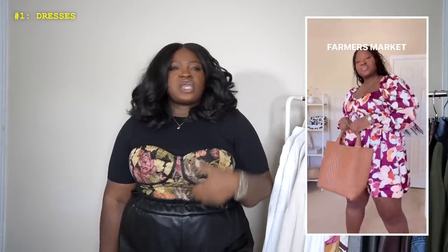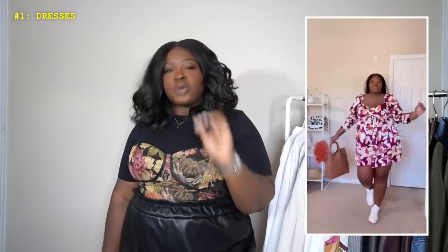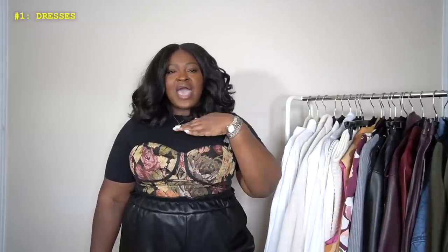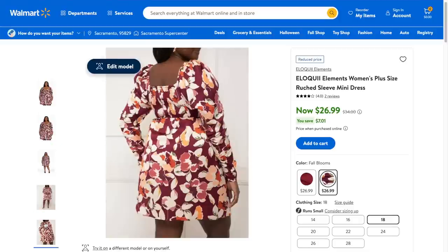I'd recommend this dress for pear-shaped, hourglass-shaped, and rectangular-shaped girls — most body types. The exception would be someone who carries a lot of weight around the entire circumference of the stomach, as it might lean toward looking more like a maternity piece. But aside from that, it's super flattering. It's a woven fabric — great for early fall up north, and it'll also walk you through the entirety of fall down south because it isn't too heavy.